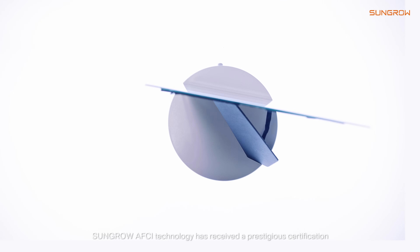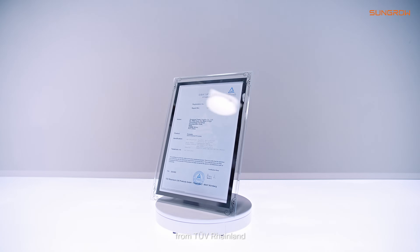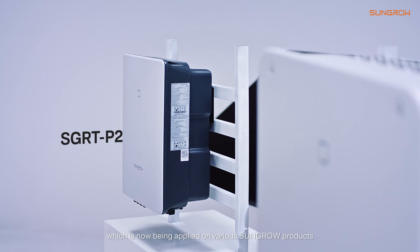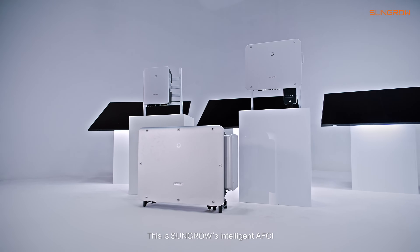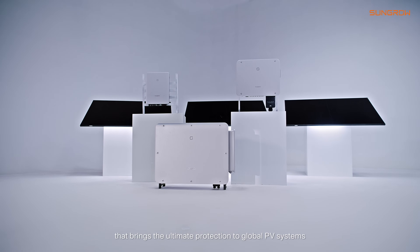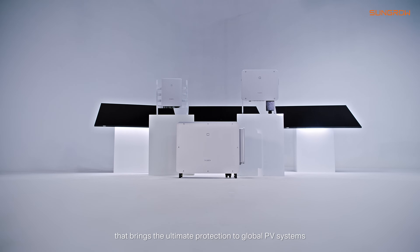Sangro AFCI has received a prestigious certification from TÜV Rheinland, which is now being applied on various Sangro products. This is Sangro's intelligent AFCI that brings ultimate protection to global PV systems.